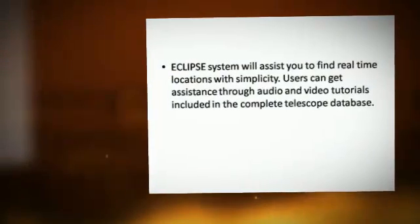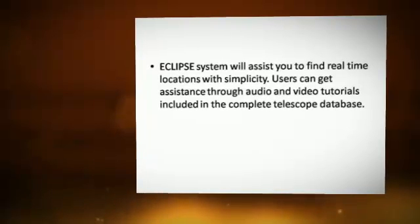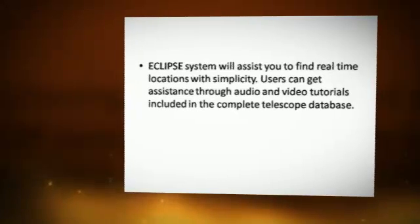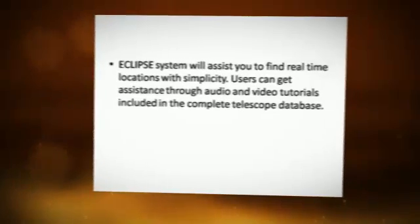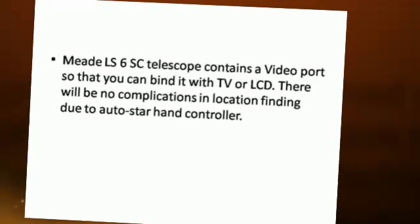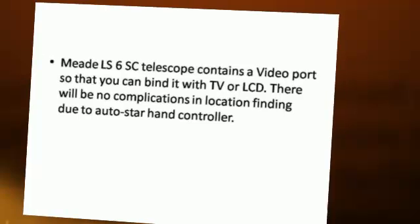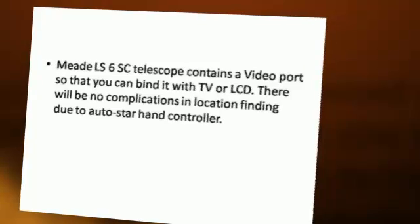A clip system will assist you to find real-time locations with simplicity. Users can get assistance through audio and video tutorials included in the complete telescope database. The Meade LS6 telescope contains a video port so that you can connect it with a TV or LCD. There will be no complications in location finding due to the AutoStar hand controller.